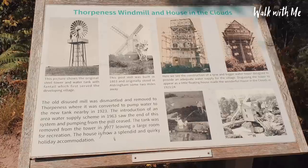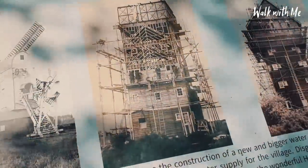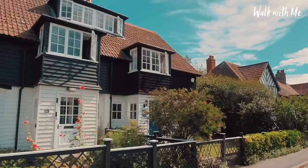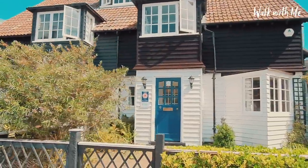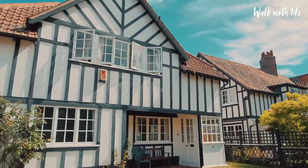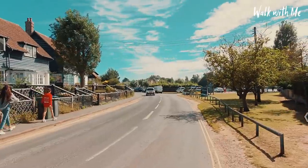Around Thorpeness there are loads of these little history boards telling you all about the past and how long the House in the Clouds has actually been here. You can see them working on the water tower there to turn it into a house. This area just up here is known as the Haven. These houses are actually part of the original holiday cottages first built in Thorpeness between 1911 and 1914 - no two are alike in design and each were fully equipped with furniture, cutlery, running water and gas, advertised as a carefree holiday.